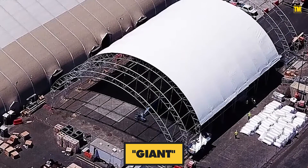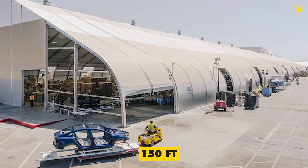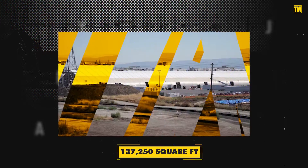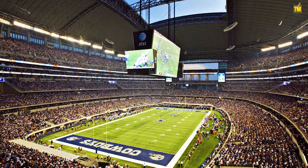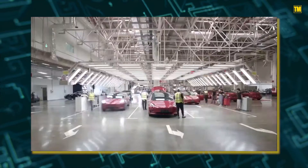First off, giant is a fair descriptor. Almost 1,000 feet long, 150 feet wide, and 53 feet tall, the tent covers 137,250 square feet. That's sufficient to fit 2.5 football fields, 122 Model 3 sedans, or an assembly line.